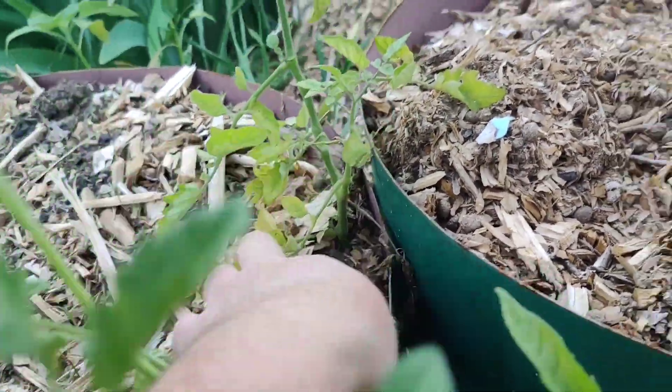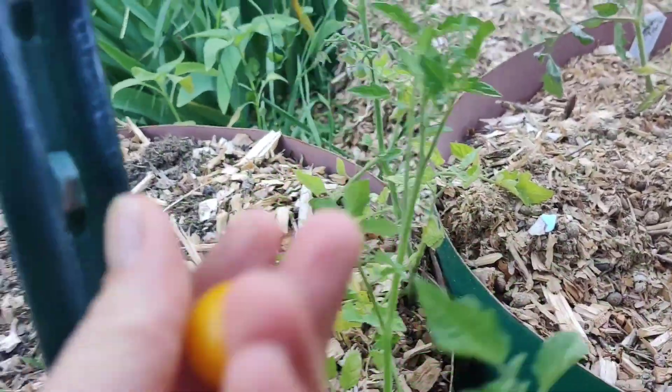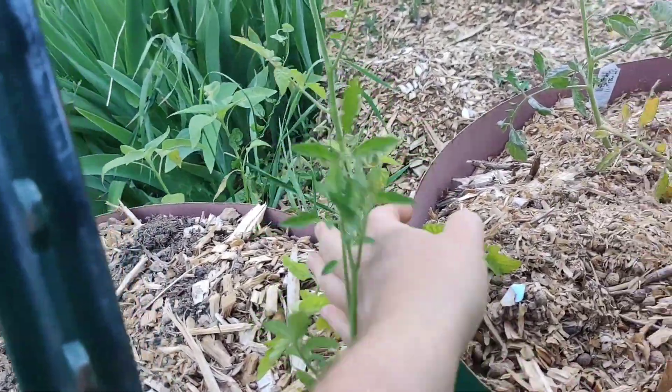I think this is a sun sugar tomato. Yummy.